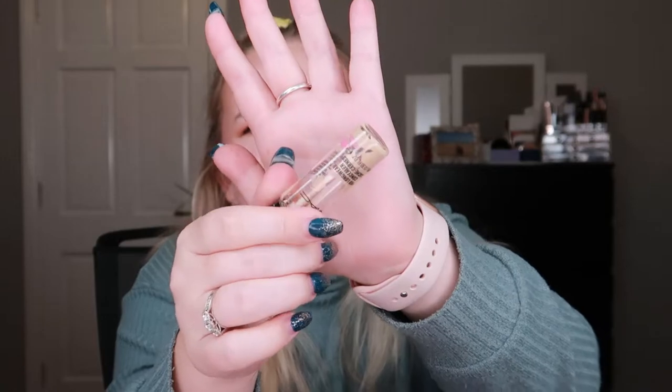I also used up the MAC Prolongwear Concealer. There's still a little bit at the sides but when it settled at the bottom nothing would pump out and I can't get the top off to dig it out. I'm going to keep it for Back to MAC so I can get a free lipstick. I'm also decluttering the MAC Retro Matte Lipstick in Red Jade — keeping it for Back to MAC as well but won't be using it again.